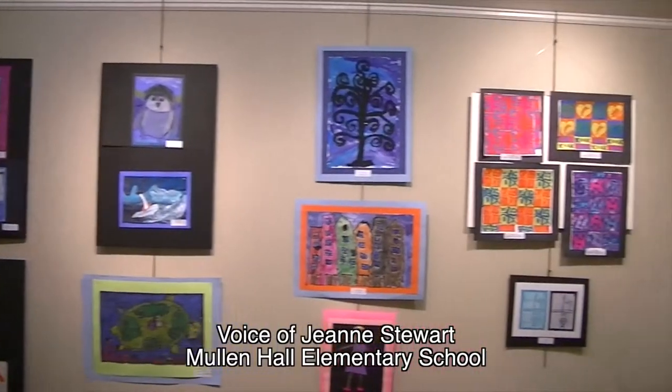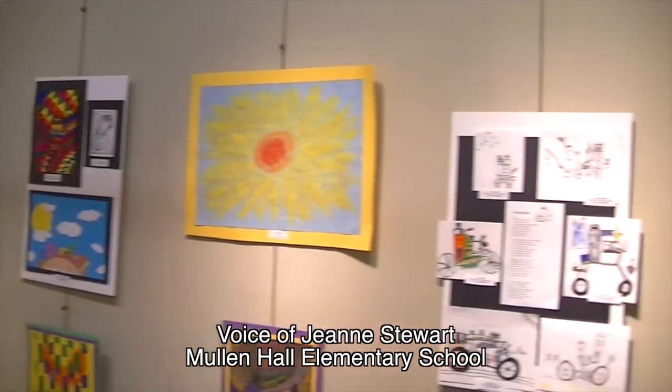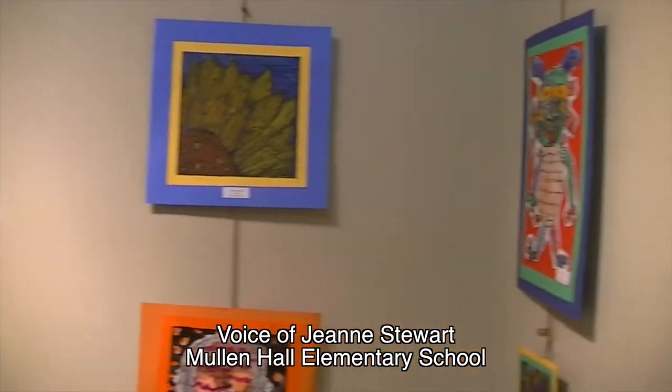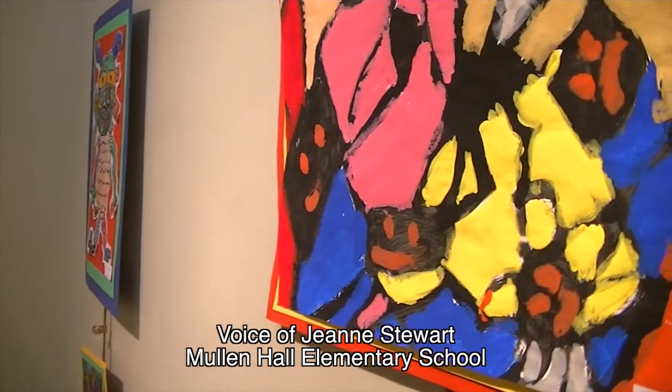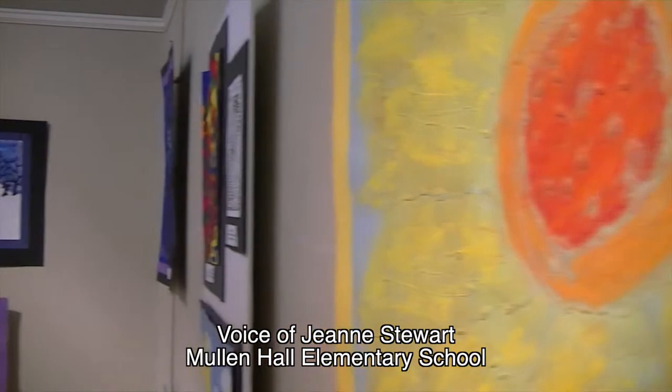Most children at Mullen Hall have art at least once a week, though some have a second class as well. I try to choose at least one piece from every grade, sometimes a second piece, to show the different stages of development in a child's artistic ability.